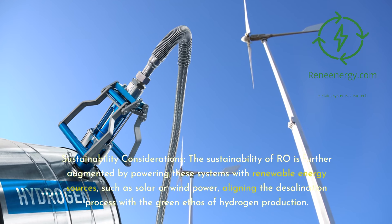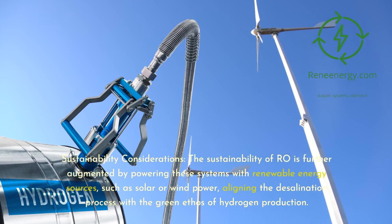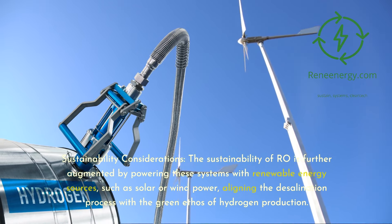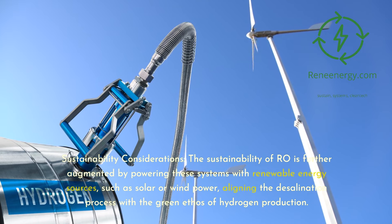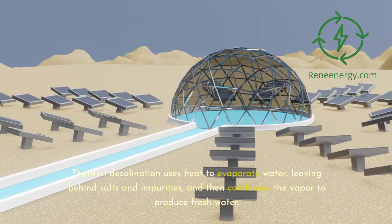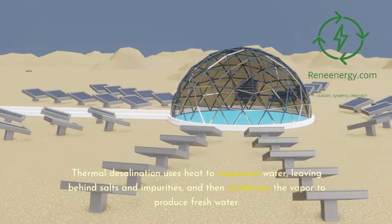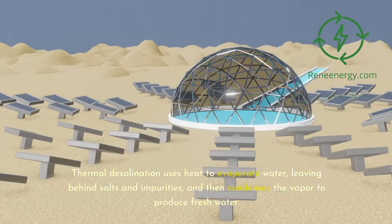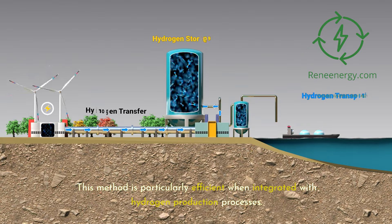The sustainability of RO is further augmented by powering these systems with renewable energy sources, such as solar or wind power, aligning the desalination process with the green ethos of hydrogen production. Thermal desalination uses heat to evaporate water, leaving behind salts and impurities, and then condenses the vapor to produce fresh water. This method is particularly efficient when integrated with hydrogen production processes.